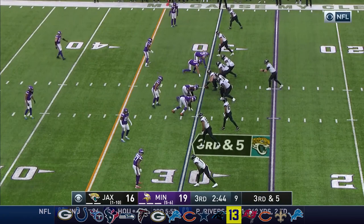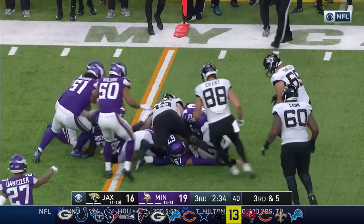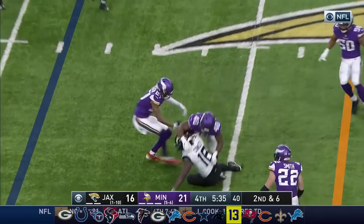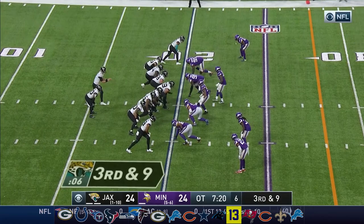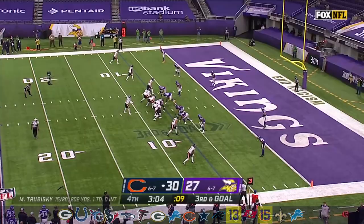Look for the tight end check down. Third and five — it was well covered underneath, forcing Glennon to run, and he will not make it. It'll come up a yard shy; the ball pops out. The Vikings and Cameron Dantzler have it. Vikings drop back into coverage — Glennon intercepted. Harrison Smith, his fourth pick of the season, and he gets the Vikings the ball back in Jacksonville territory.